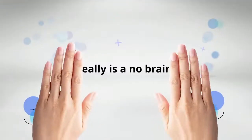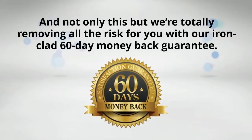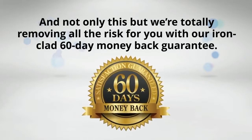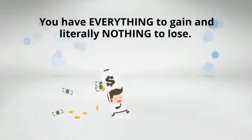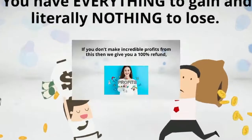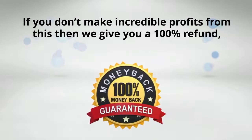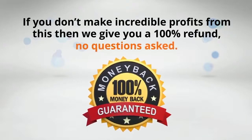We have never given out so much value to anybody for such a tiny one-time fee before. It really is a no-brainer. And not only this, but we're totally removing all the risk for you with our ironclad 60-day money-back guarantee. You have everything to gain and literally nothing to lose. If you don't make incredible profits from this, then we give you a 100% refund, no questions asked.